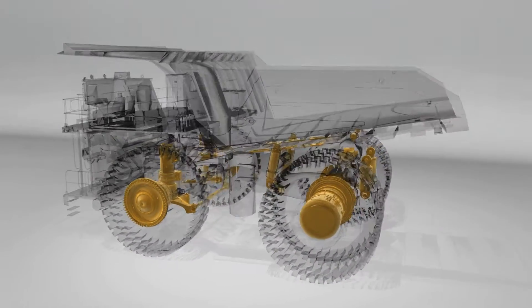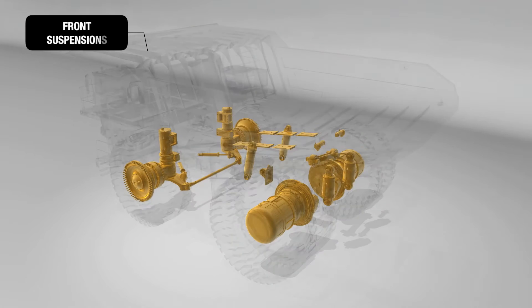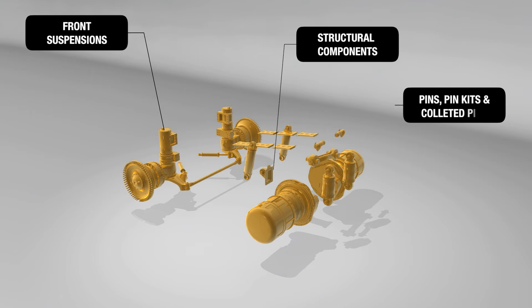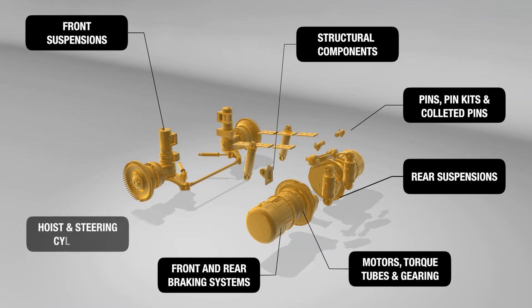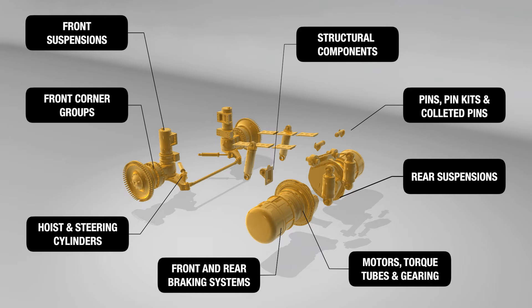From wheel groups and front corners to wheel motors, braking and suspension systems, we manufacture solutions designed to lower maintenance cost, extend equipment uptime, and improve lifetime performance.